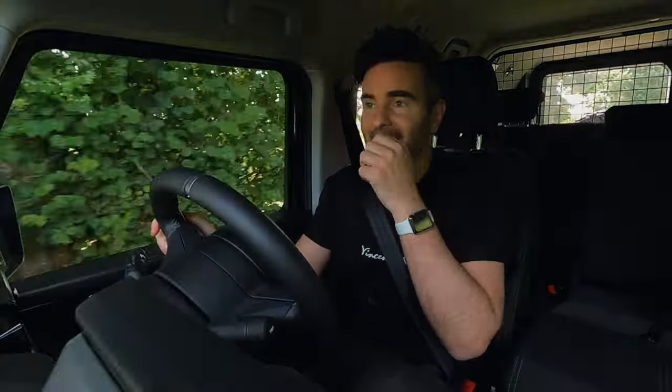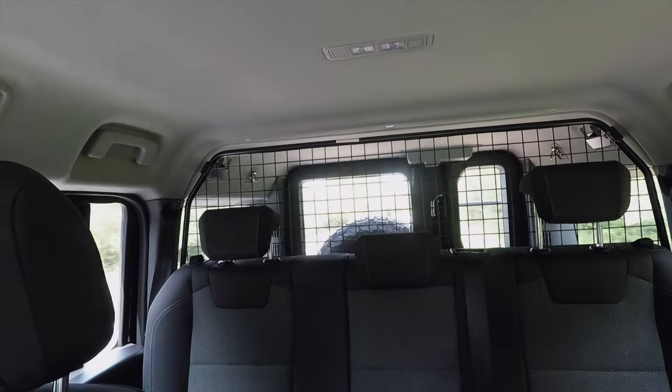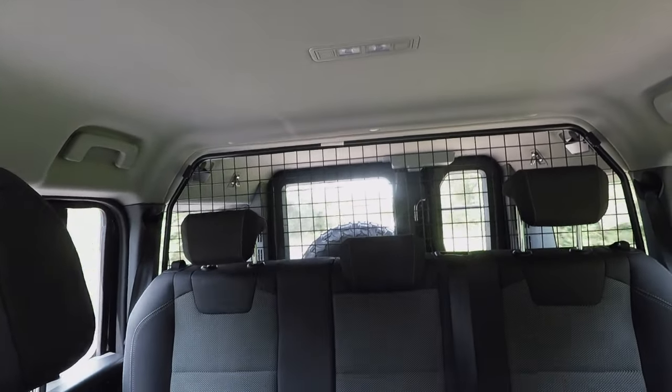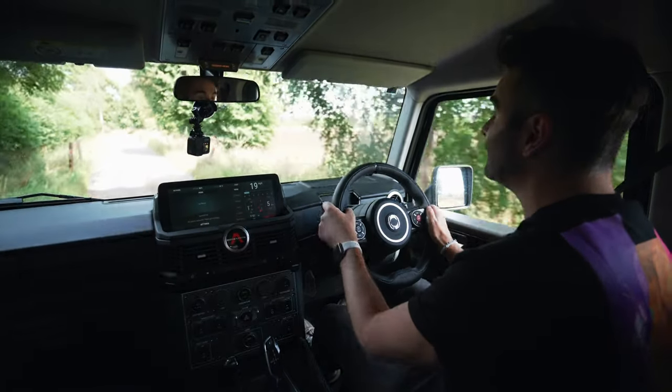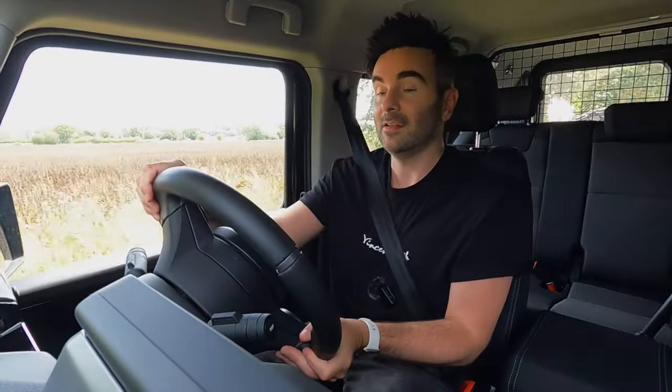Visibility out the front and sides is brilliant — got some cool windows there. But looking through the rear view camera, the interior mirror — it's not like you get on the new Defenders. Because the door is a 70/30 split, all I can see in the middle is the pillar that connects them, so I'm seeing more of that than the actual rear window, and then just a little bit of the tyre. Visibility at the back is pretty poor.